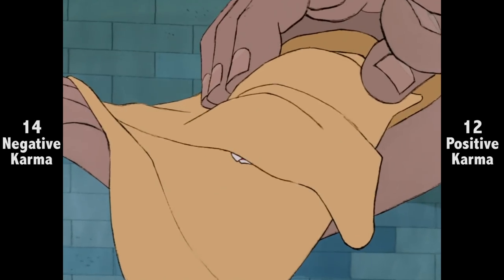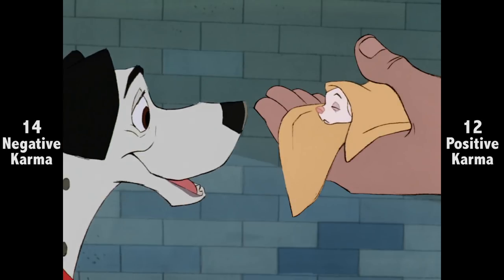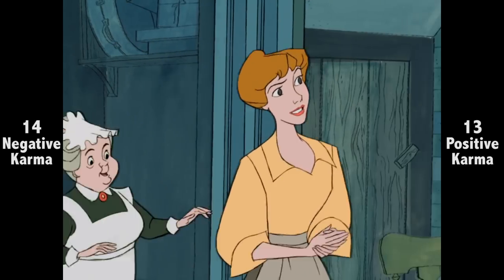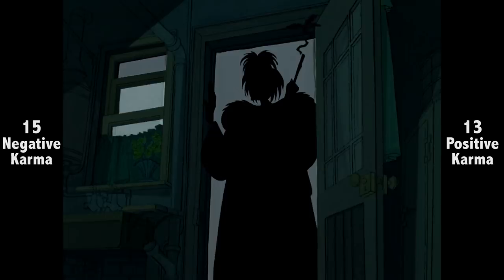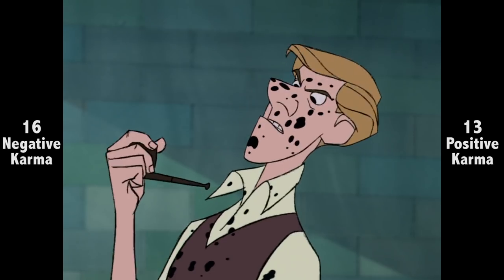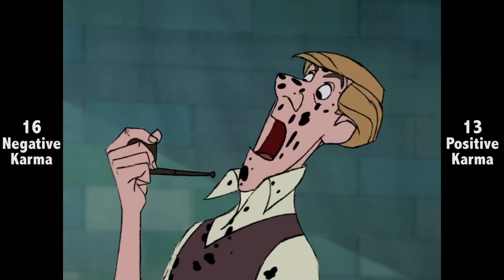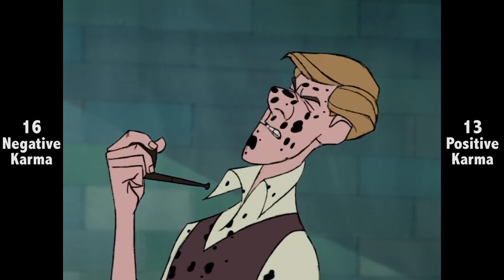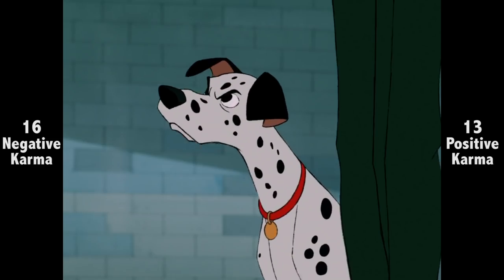Another thing easy to overlook is the plot thread of Lucky nearly being stillborn. It doesn't have huge impact on the story, but it's another thing that makes it a cartoon with texture and weight. One of the puppies was almost stillborn, and you were concerned with checking its gender? I really don't mind, but it must be said — who left the back door unlocked during a storm? Roger's verbal hesitation in shooting Cruella down is great. He has written a pop song about her in not such a positive light, so he'd understandably be a bit intimidated, given her wealth, even if he'd never say so.